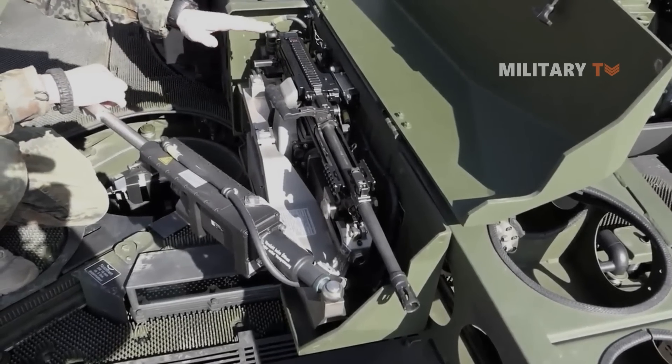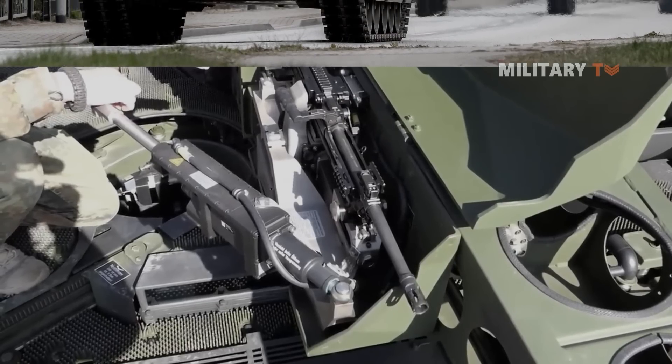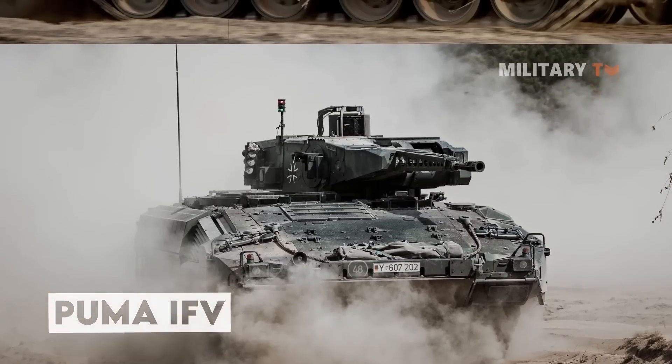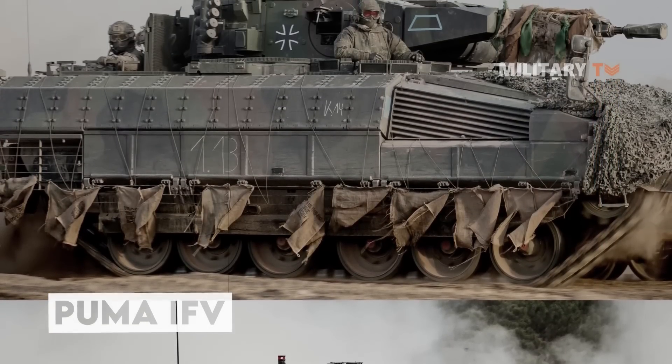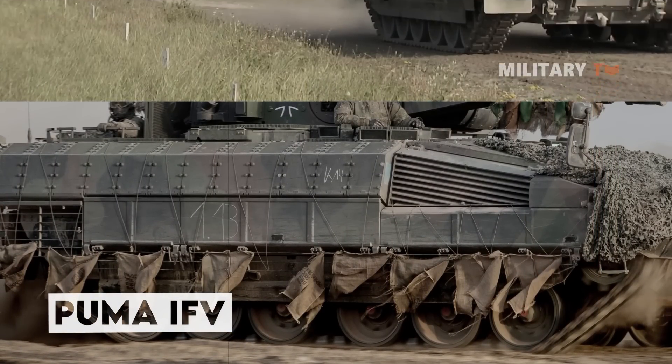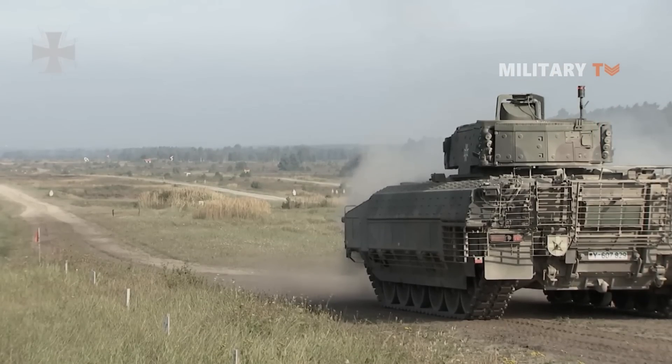The German Army has already secured funding for a second batch of 229 Pumas. Furthermore, Puma IFVs are planned to be upgraded to the Puma S1 standard by 2023, covering approximately 250 out of 350 vehicles.